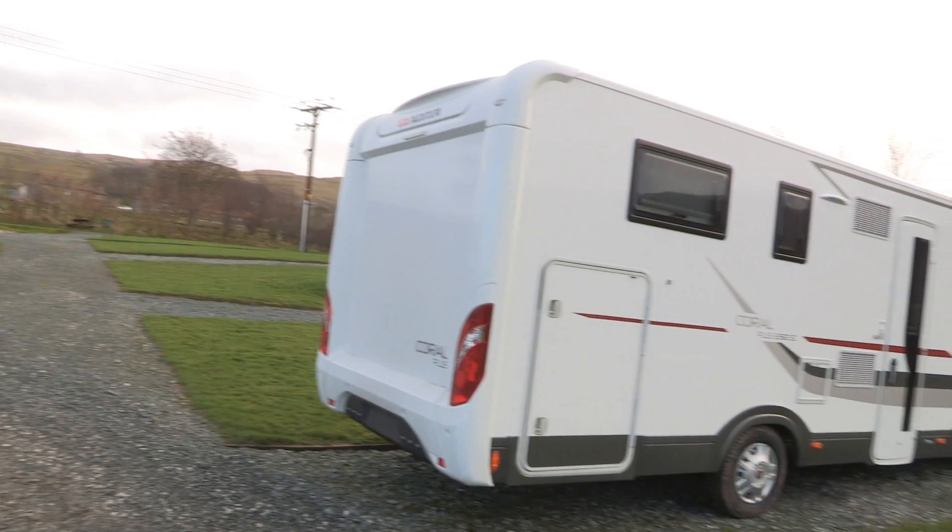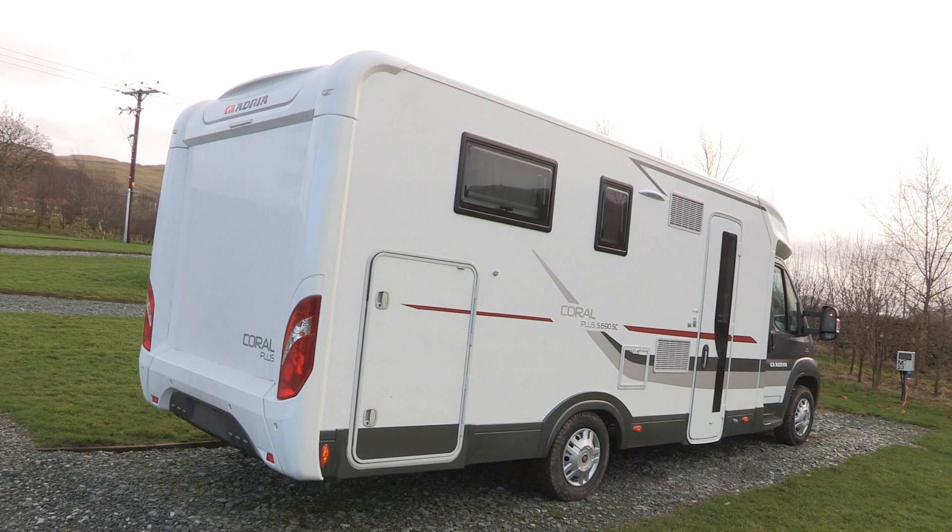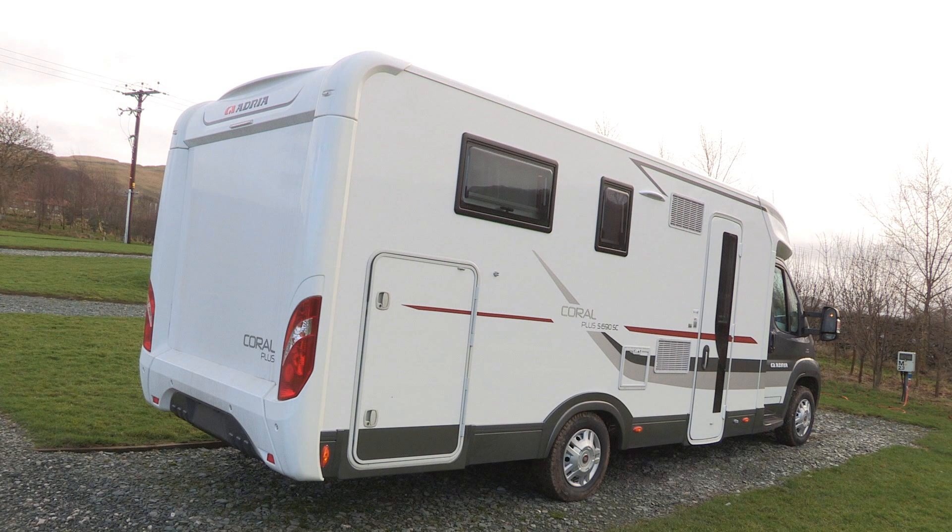One slight negative however is the habitation door on the offside. This could cause you a few problems in the UK if you're parked up in a lay-by for example, but if you do most of your touring in Europe then it's no problem at all — in fact it's another plus for this Adria Coral Plus.